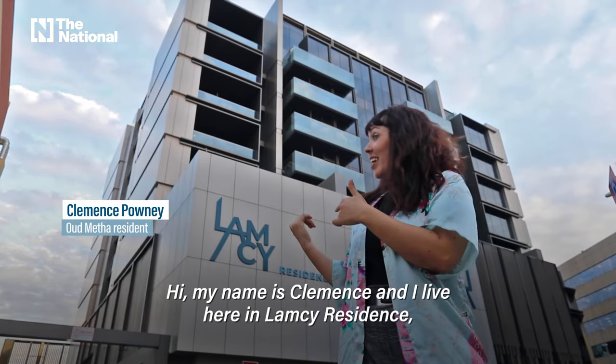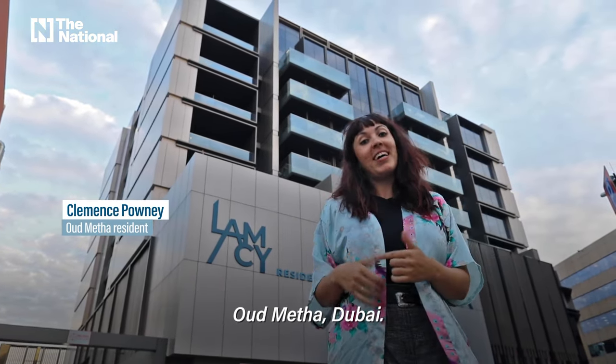Hi, my name is Clemence and I live here in Lamsi Residence, Oud Mehta, Dubai. Come with me.